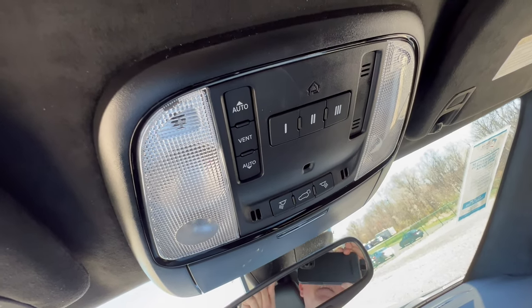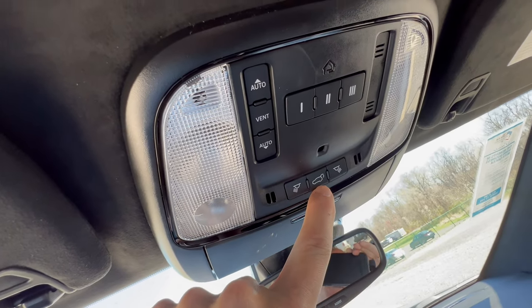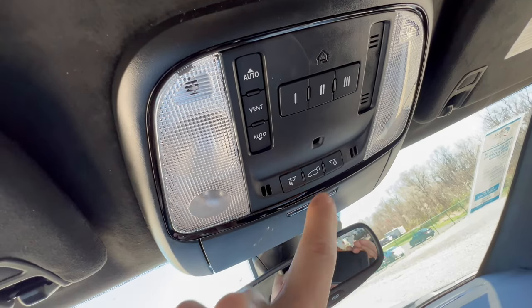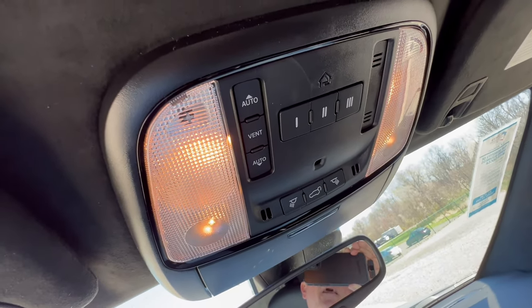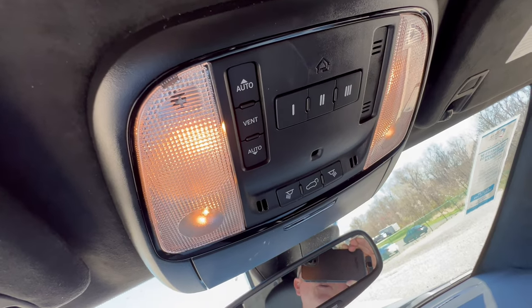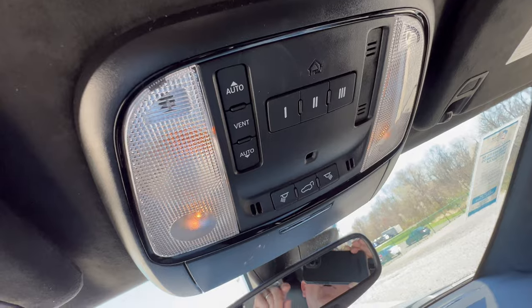There is a button to pop the tailgate from the overhead console. When you open the door the non-LED lighting comes on, and it goes off once you close the door.